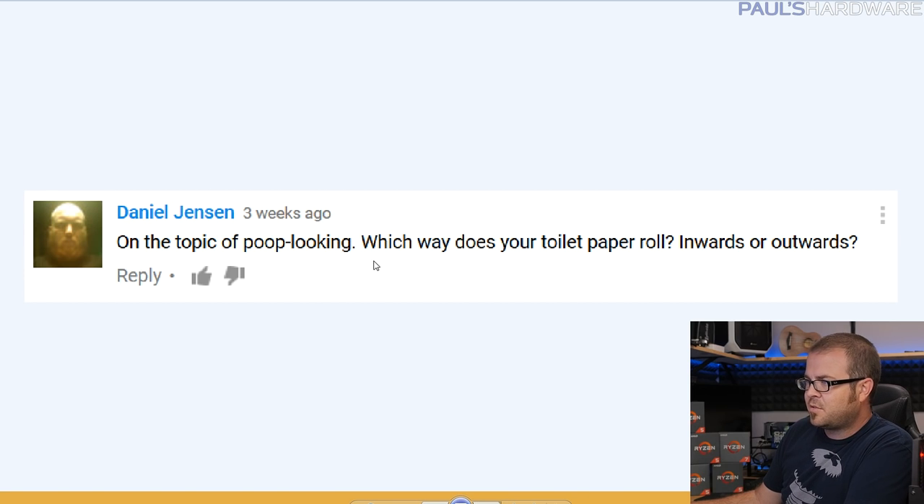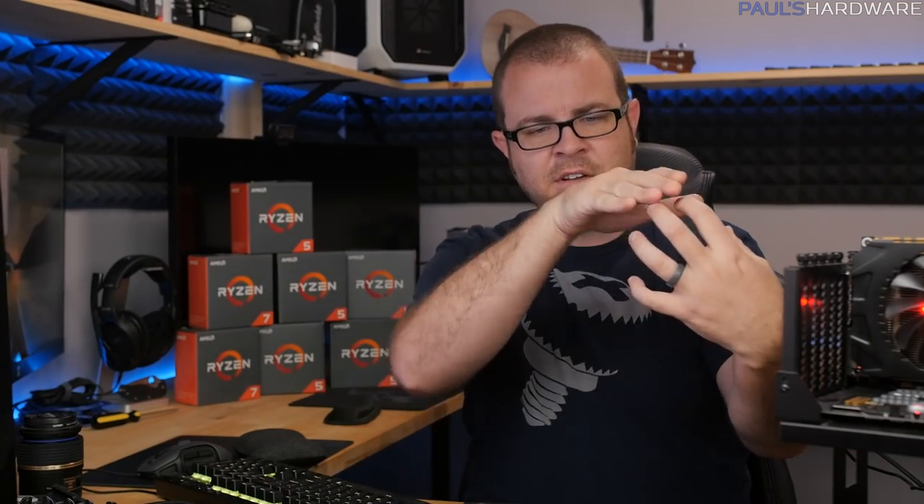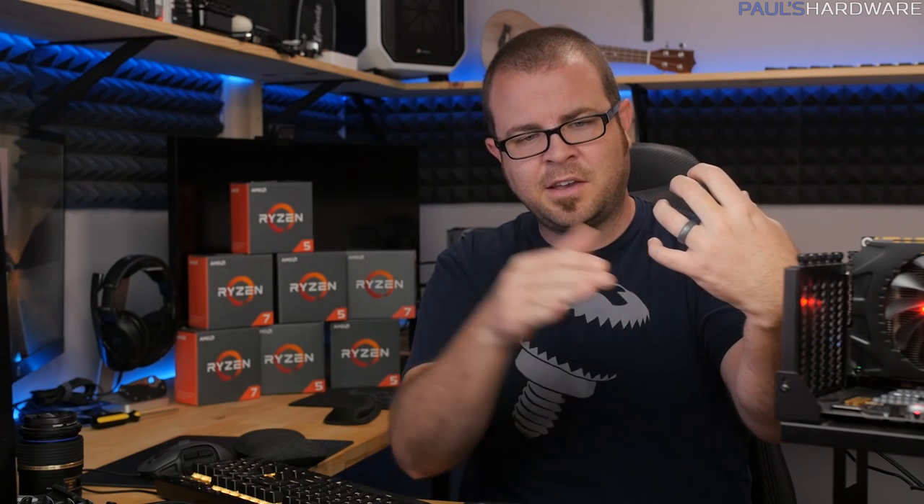Daniel Jensen asks about toilet paper: which way does your roll go — inwards or outwards? I do outwards. The flap should hang on the side facing you. The exception I'd give is for cat owners — putting the roll inwards keeps cats from doing the claw thing. But for me, outwards just makes more sense; it's easier to grab and you don't have to reach underneath, which could potentially injure yourself.